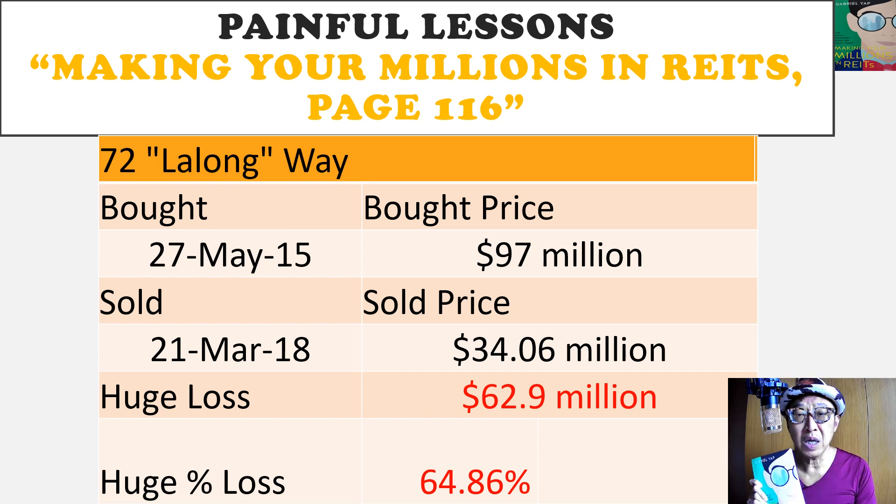Wow — sea frontage! So what happened with the sea frontage? 72 Luoyangwei actually turned out to be a troubled asset.